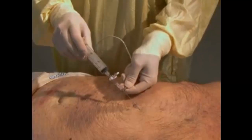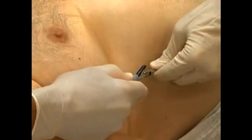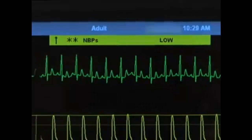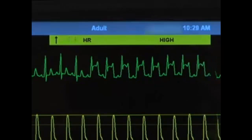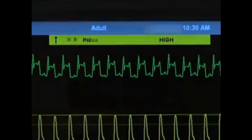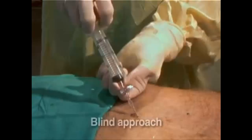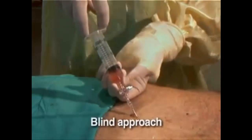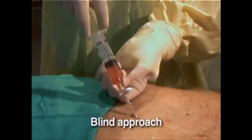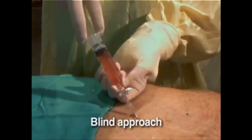If ultrasonographic guidance is not available, attach a sterile alligator clip and wire to the spinal needle and connect the wire to a precordial lead on a continuous electrocardiographic monitor. As you advance the needle, monitor the electrocardiographic tracing for ST segment elevation, which indicates that the needle has been advanced too far and is in contact with the myocardial surface. If this occurs, withdraw the needle until ST segment elevation resolves, then redirect the needle to obtain pericardial fluid. Blind pericardiocentesis can be performed by entering the skin at a 45-degree angle and advancing the needle toward the left shoulder. This approach is associated with a higher rate of complications than when guided by ultrasonography or electrocardiography, and should only be used in an emergency when neither form of monitoring is immediately available.